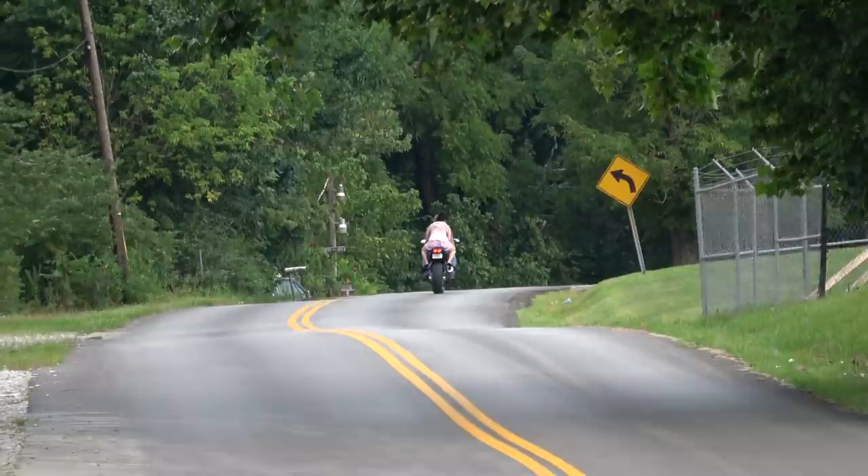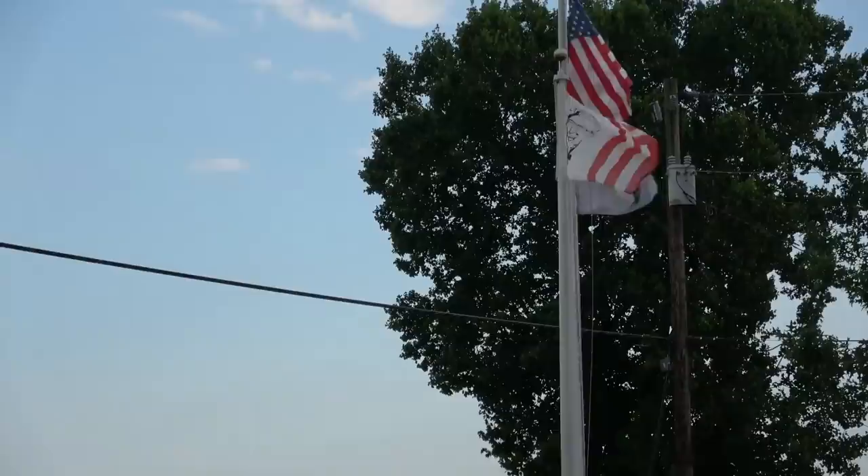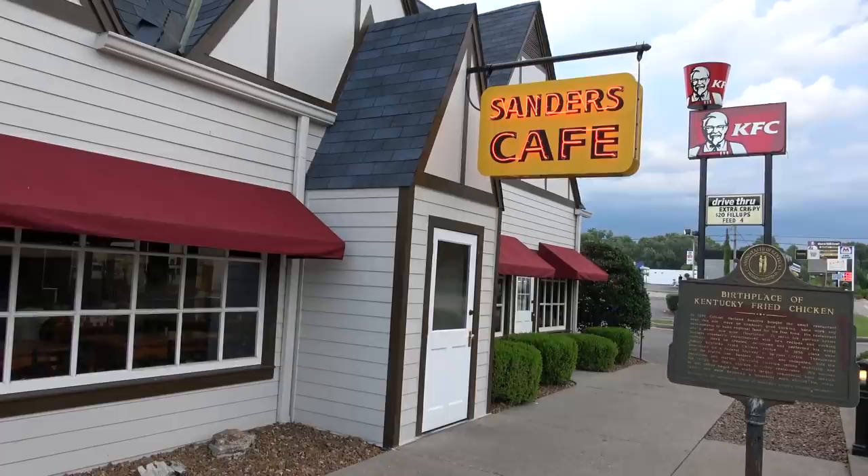Check it out — birthplace of a legend, Kentucky's most famous citizen. This is it, the very first original Kentucky Fried Chicken. Sanders Cafe. There's a Colonel Sanders flag — I've never seen that before. This isn't just a Kentucky Fried Chicken, it's also a museum of what else he had going on.